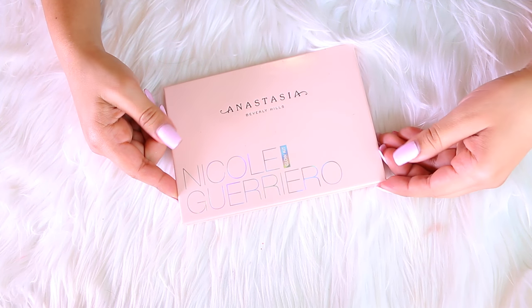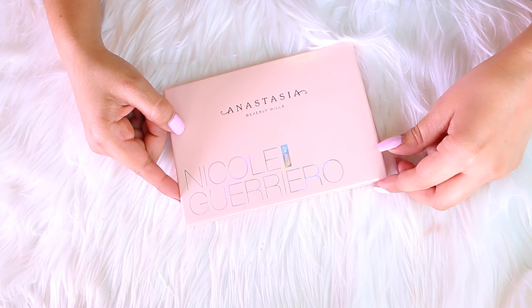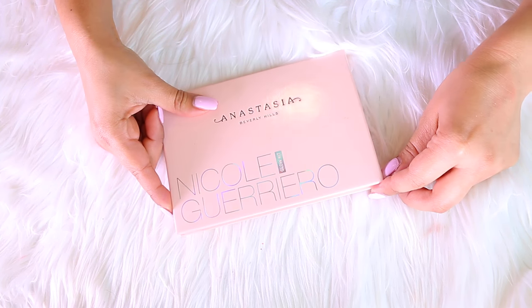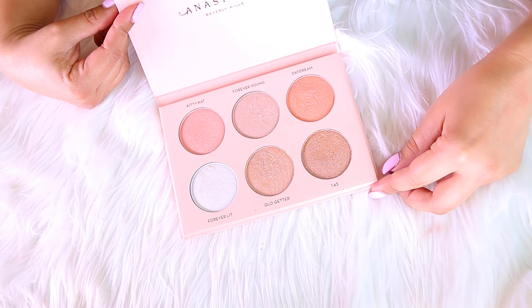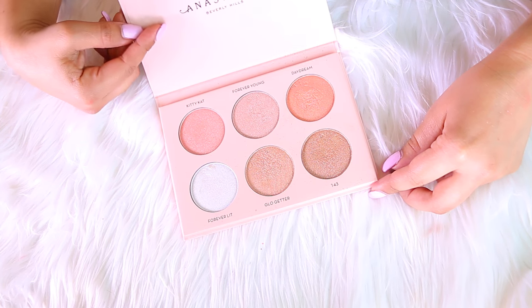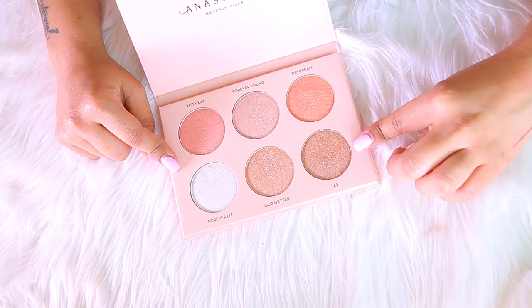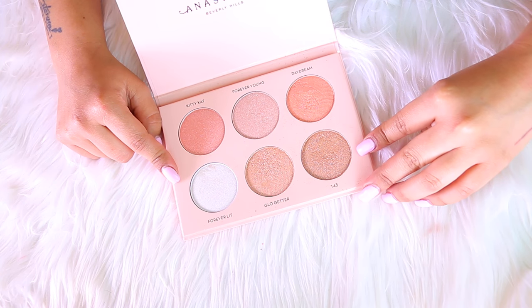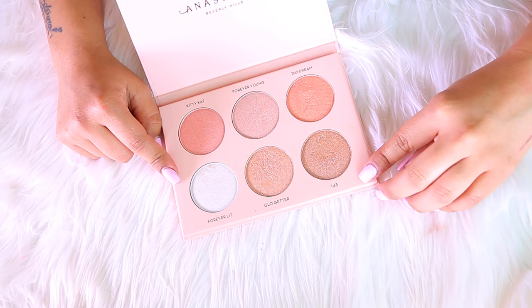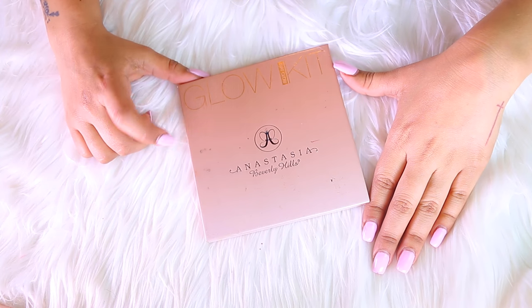The first palette I have is the Anastasia Beverly Hills and Nicole Guerrero palette. This is very new to my makeup collection and absolutely gorgeous — I've been using it every day since I got it. You get six shades for about 40 bucks, which I think is an awesome price. I am obviously not getting rid of this because I love it and use it every day, so this one is going on the keeps pile.